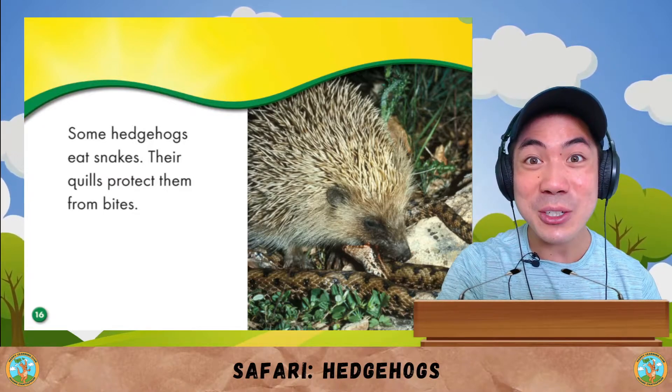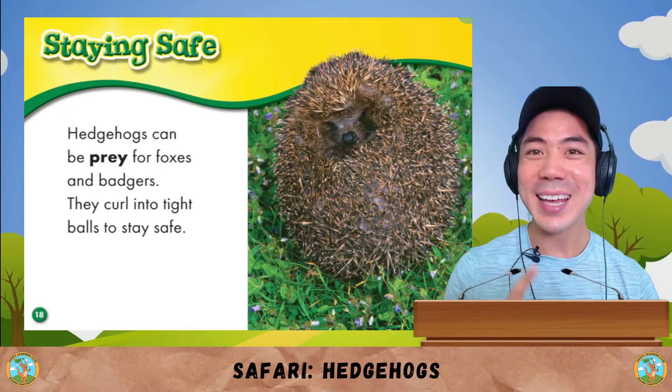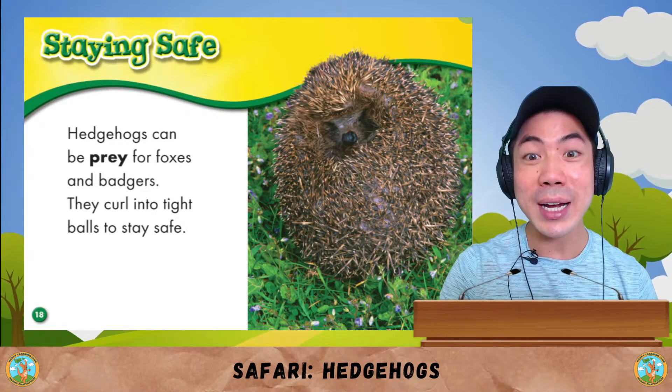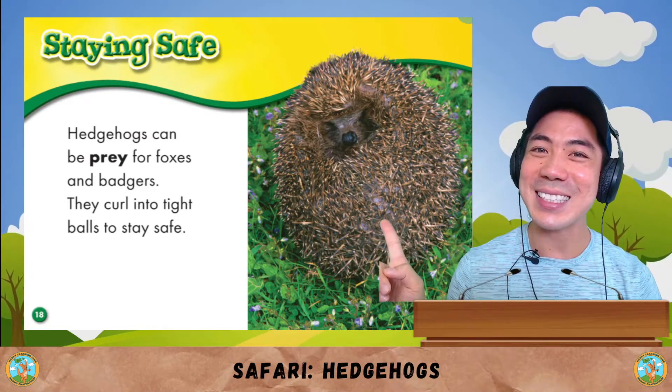Some hedgehogs even eat snakes too, like this. Their quills protect them from bites. Hedgehogs can be prey for foxes and badgers. And when hunted, they curl into a tight ball to stay safe, like this.